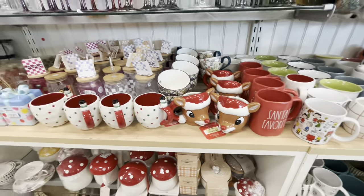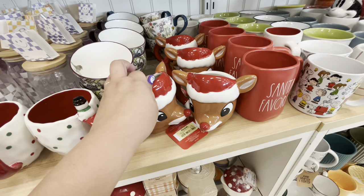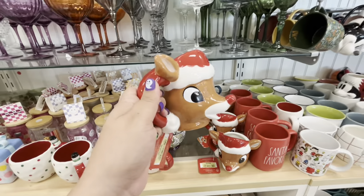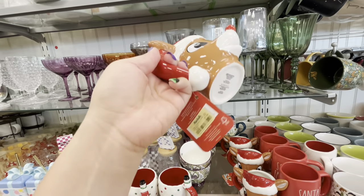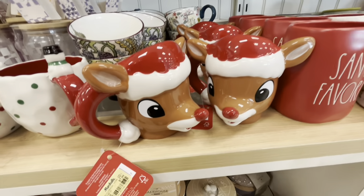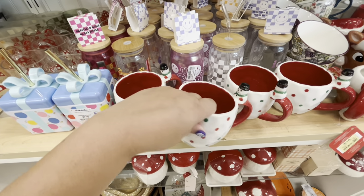Hey everyone, welcome back to my channel. I'm at Marshall's again. Look, they have the cute Rudolph mugs — they're so gorgeous for Rudolph the Red-Nosed Reindeer fans, and this is $7.99 — such a good deal. Look how gorgeous they are. I love them. And then they have this cute Frosty one.